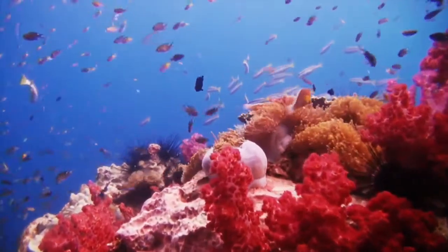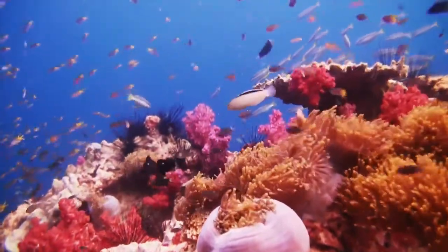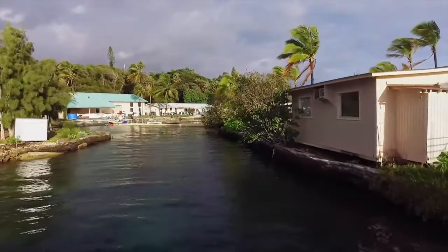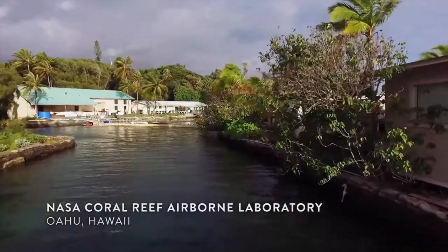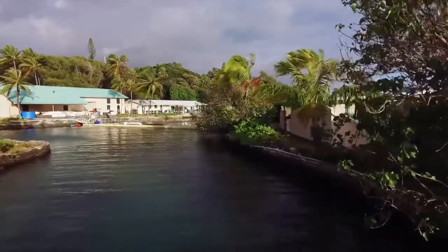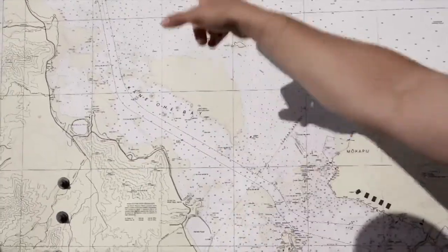NASA's Coral Reef Airborne Laboratory monitors coral from Australia to Palau to the Hawaiian Islands. It's the last day of the Hawaii campaign. We'll have an 11 a.m. go-no-go call. So we're going to do a site here and then we'll scoot over there. We also have to do, on the back reef, the coral-rich areas.